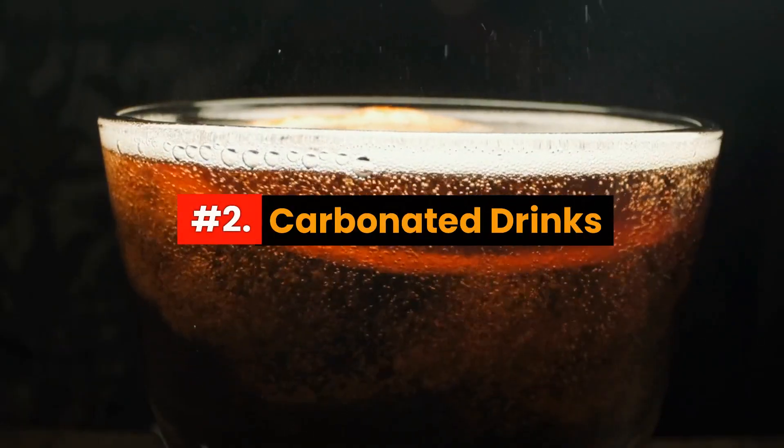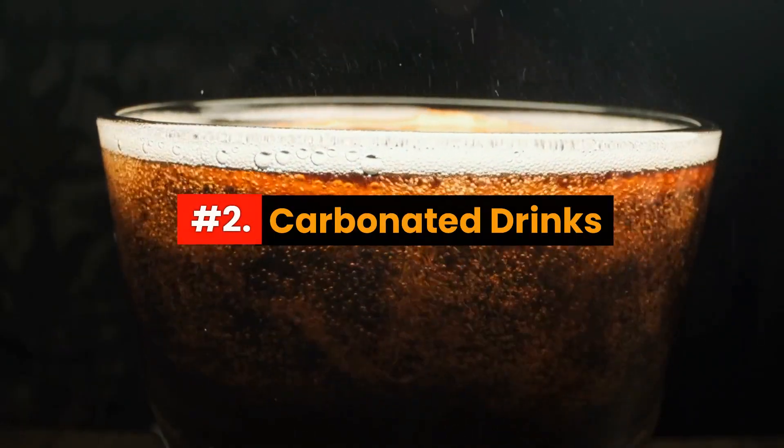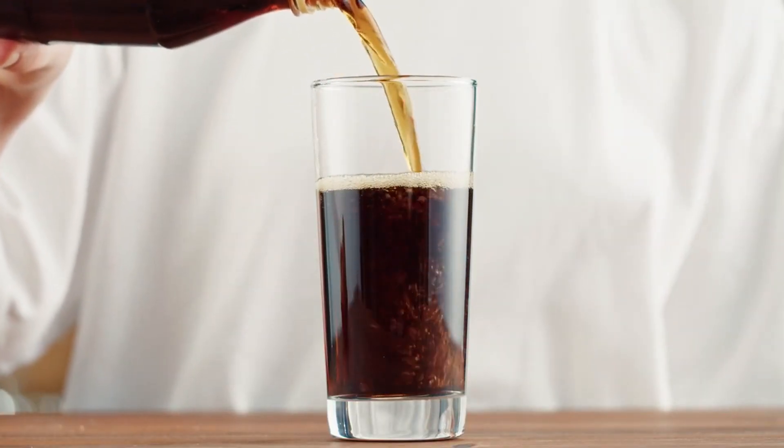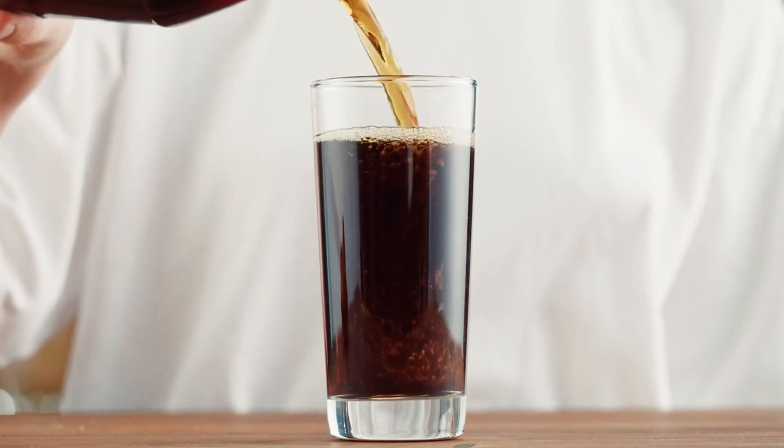Number 2: Carbonated Drinks. Those fizzy bubbles might feel refreshing, but they can also get trapped in your digestive system, causing gas and bloating.